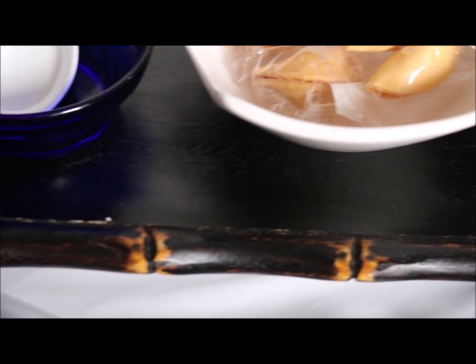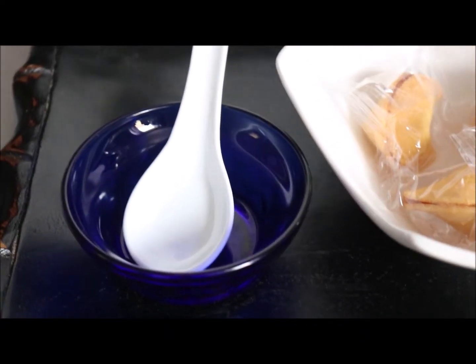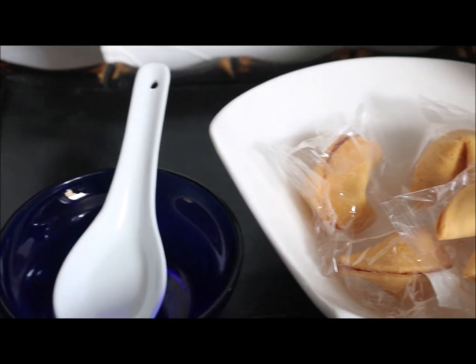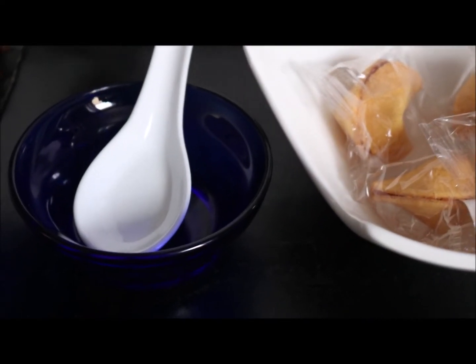I have just some fortune cookies on the table. I normally keep them, although they are not an Asian tradition — they are actually an American tradition.